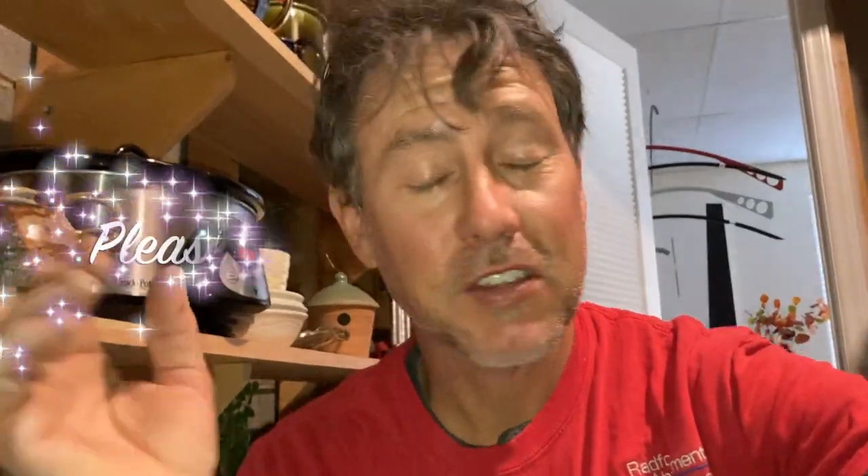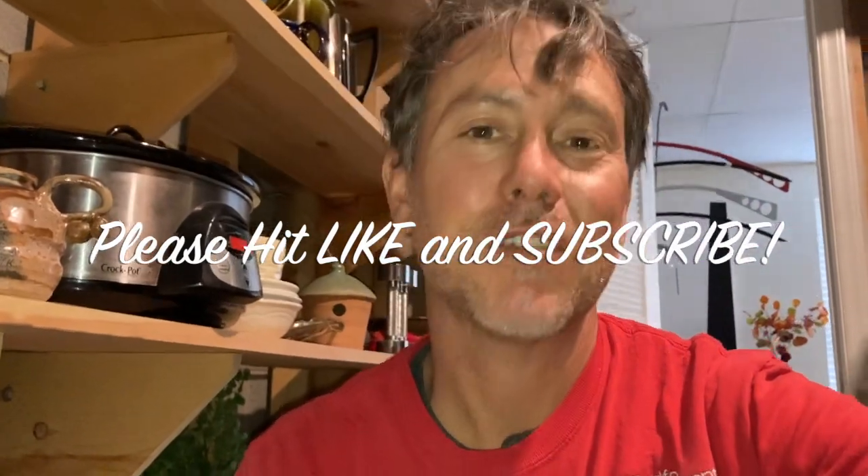If you found this video helpful, by all means smash that like button and consider subscribing. I drop lots of videos in the radon community — it doesn't cost me a dime, it means the world to me. See you in the next one. Take care.